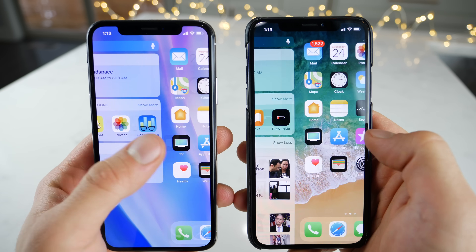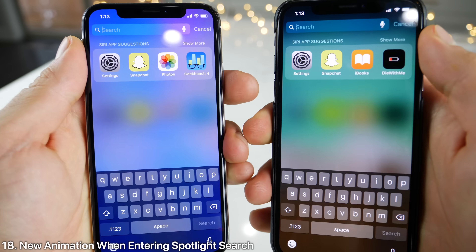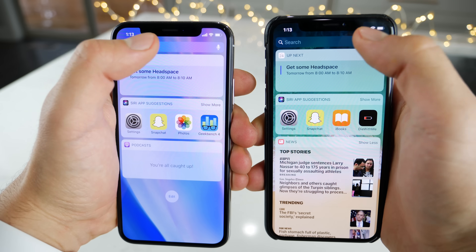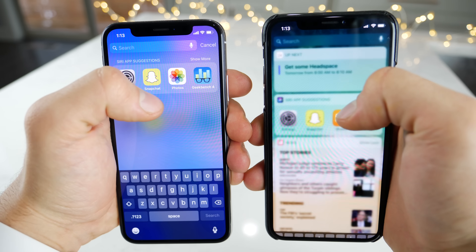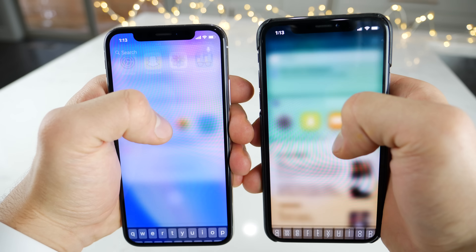I also noticed a couple of things in the Spotlight search. When you actually click on search, you're going to get a different animation on 11.3 — things are a little bit different. It slides down from the top. The animation has certainly been changed up; it kind of slides down from the very top of the screen, not from the search bar.